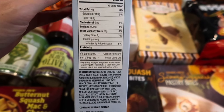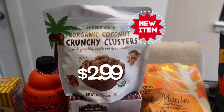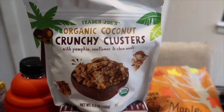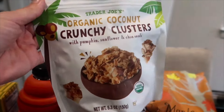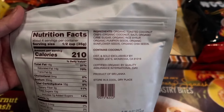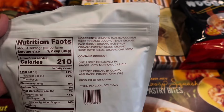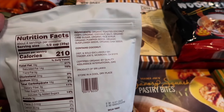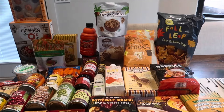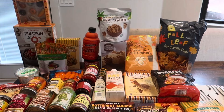Last but certainly not least, another new item: the organic coconut crunchy clusters with pumpkin, sunflower, and chia seeds. It comes in a resealable pouch, which I prefer. The ingredients are very clean: coconut, organic cane sugar, rice syrup, pumpkin seeds, sunflower seeds, and chia seeds — that's it. Only contains coconut. That looks like a nice little snack. That's everything I got this week — thank you for watching, and we'll see you in the fall festive taste test tomorrow!